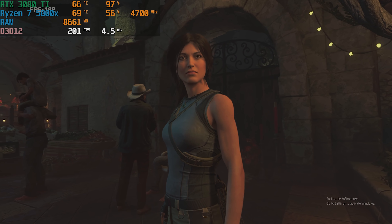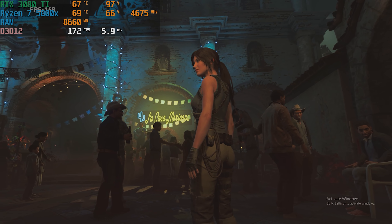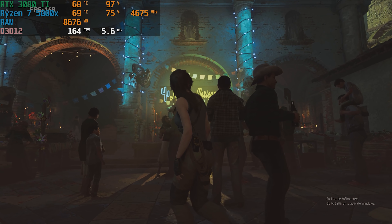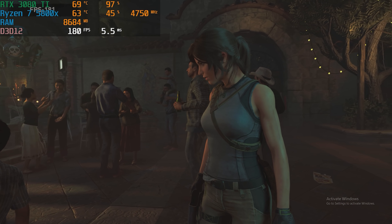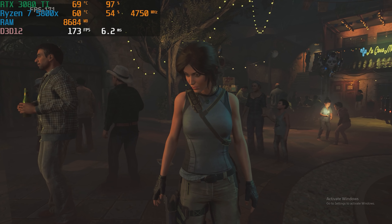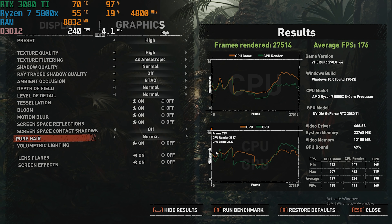Next up, in Shadow of the Tomb Raider on high settings, we averaged 176 FPS. Shadow of the Tomb Raider is one of our favorite AAA benchmarks because it's very demanding even to this day and pretty much represents most high-end AAA titles out there. So if you're playing games like Cyberpunk or Shadow of the Tomb Raider, you'll pretty much have a 100 plus FPS experience on max settings at 1080p, and you can expect similar results with optimized settings at 1440p and 4K.